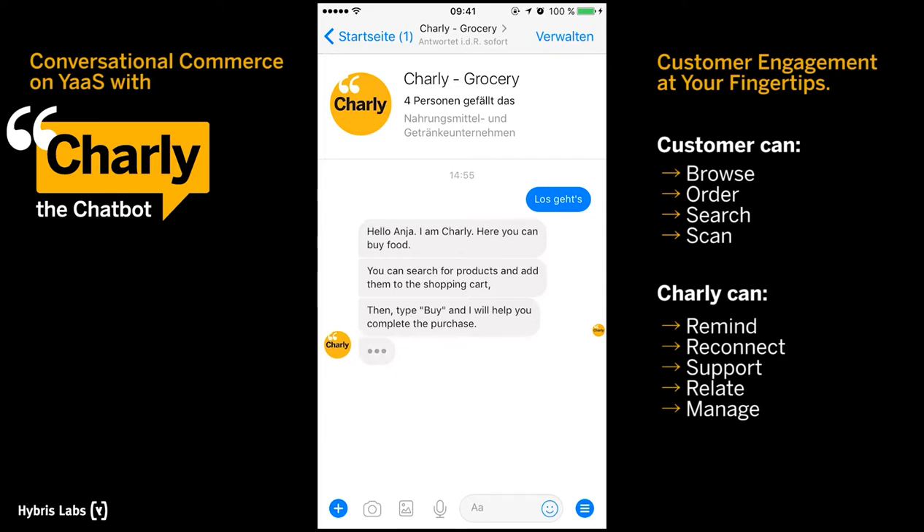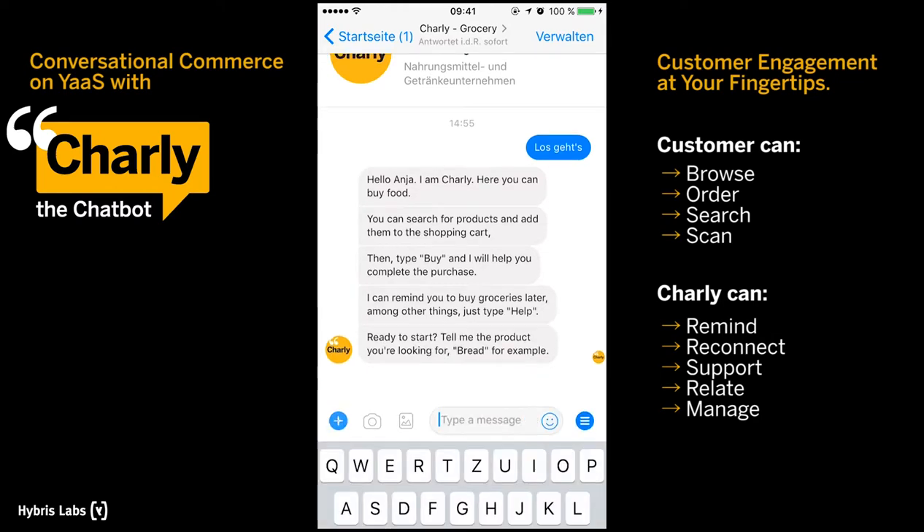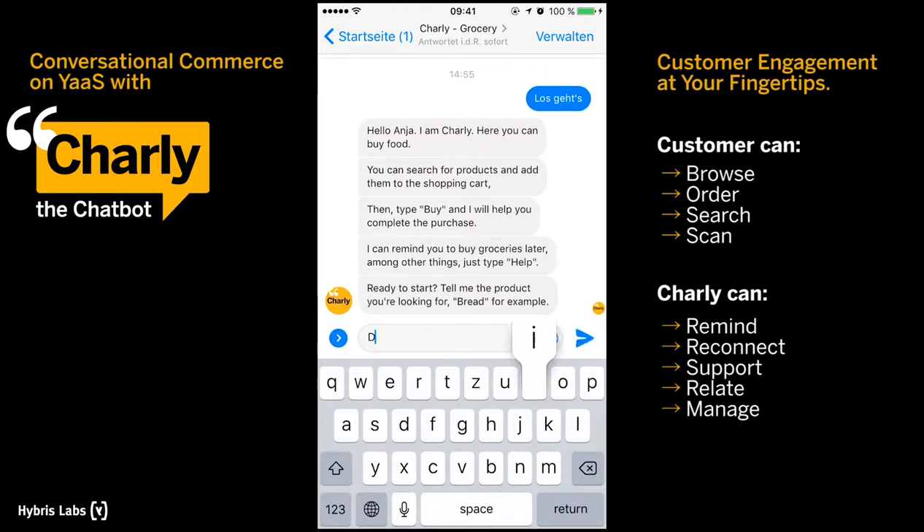You can also set up a connection to Charlie by scanning his QR code through the Facebook Messenger app. From that point on, you can do everything via Charlie.